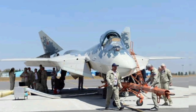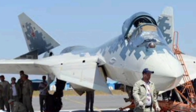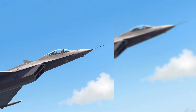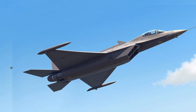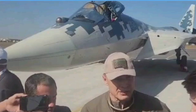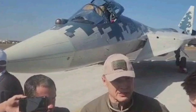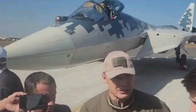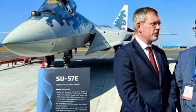Armament — Air-to-air: R-77M and R-74M missiles. Air-to-ground: Kh-38, Kh-59, and precision-guided bombs. Future loadouts include hypersonic missiles and guided munitions. The aircraft also carries a 30mm GSh-301 cannon.